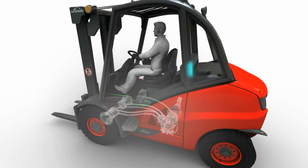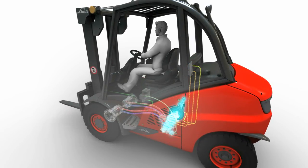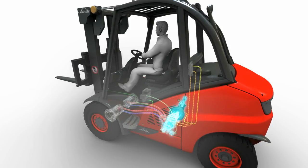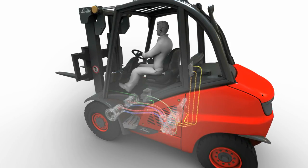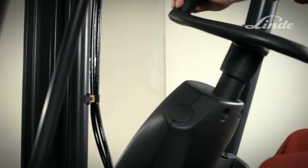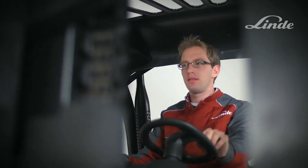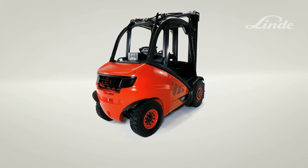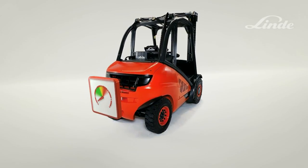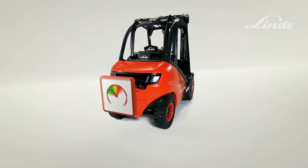Intelligent Linde Electronics regulates the relationship between the engine and the Linde traction and lifting pumps. Simultaneous driving and lifting are easy as each function is entirely independent of the other, with the electronics providing the optimum power for the operating conditions. Fast lifting as well as precise load handling are only two features in a long list of advantages of the Linde hydrostatic transmission, all while the engine is running in an economical speed range, reducing fuel consumption, exhaust gas emissions and engine wear and tear.